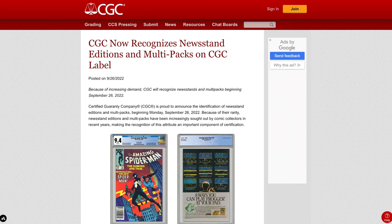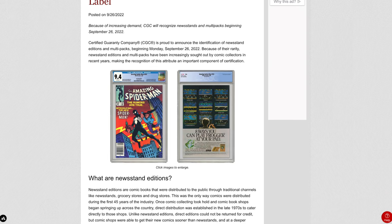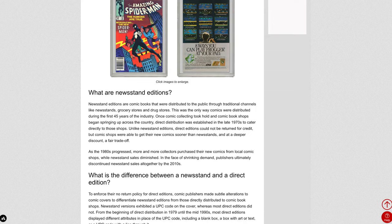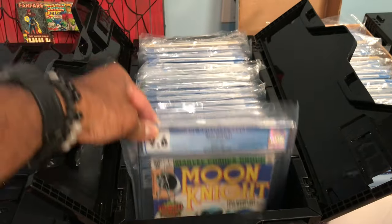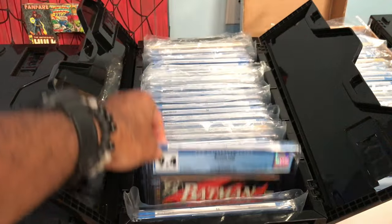A few weeks ago, CGC made an announcement that they were going to start to recognize on the label those comics that were newsstands as well as those that were part of multi-packs. When this announcement was made, I took some time to go through my collection to identify a couple of books that I'm thinking about sending in to be re-holdered to get that designation on the label. I recently had a chance to speak with the president of CGC, Matt Nelson, and I was even more convinced that this was going to be a good move for me.